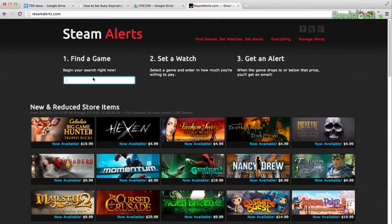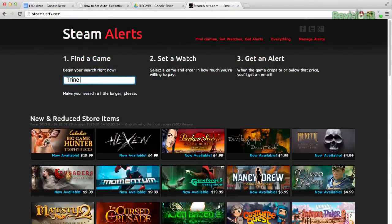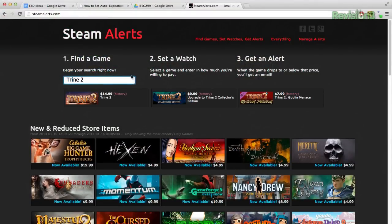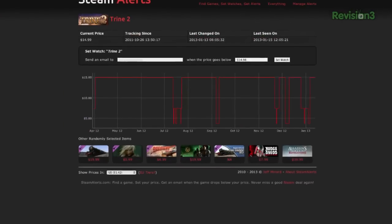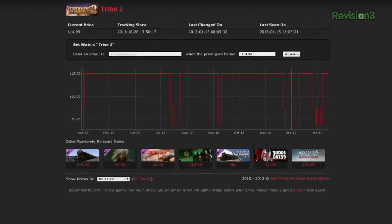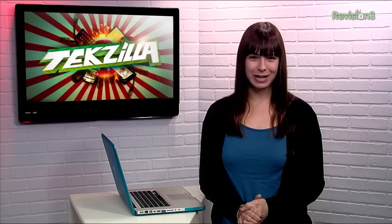You can search for the game that you want to watch — let's do Shrine 2 for example — and then enter in your email address. That's it, you get notified when your game goes on sale. The nifty thing about Steam Alerts is that you can see price history, so you can get an idea of what past sales looked like. Head over to SteamAlerts.com and start saving on your gaming obsession, and thanks to HowToGeek for the tip.